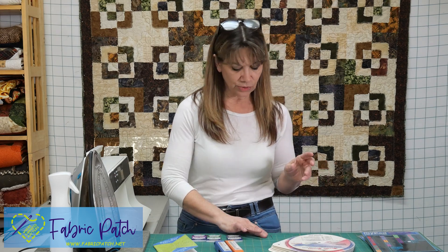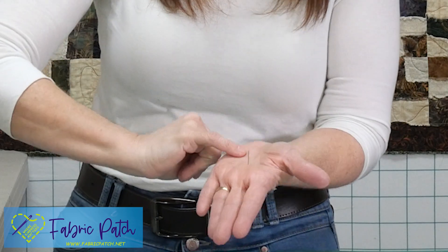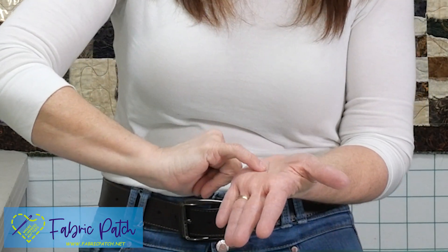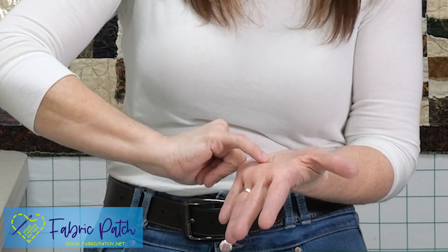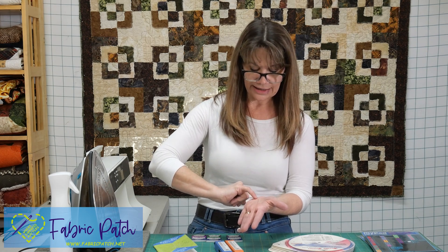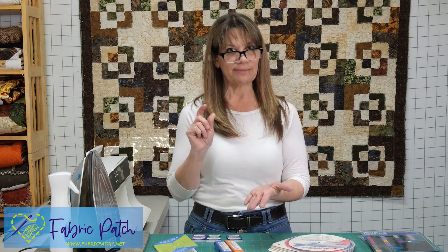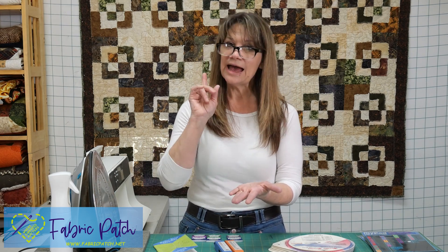Hand needles are a big deal because there are so many different kinds, and a lot depends on what you're doing. Similar to the sewing machine needle, the hand needle is designed based on the thickness of the shaft, the eye of the needle, and the point — all specifically designed so that you get precise results. For example, a Milner or straw needle is one where the eye is the exact same thickness as the shaft. So if you want something very invisible, like hand appliqué, that would be a really good choice. However, Milners have a small eye so they're hard to thread.